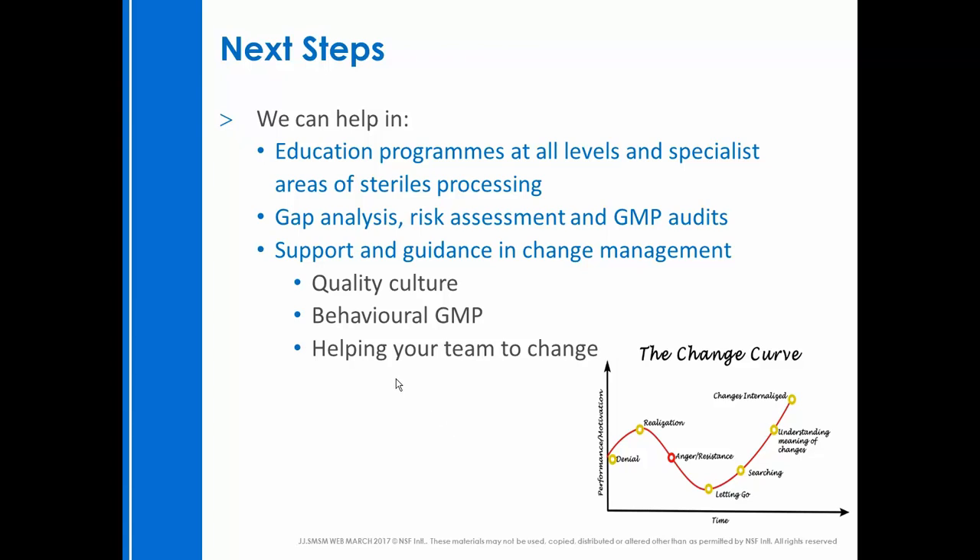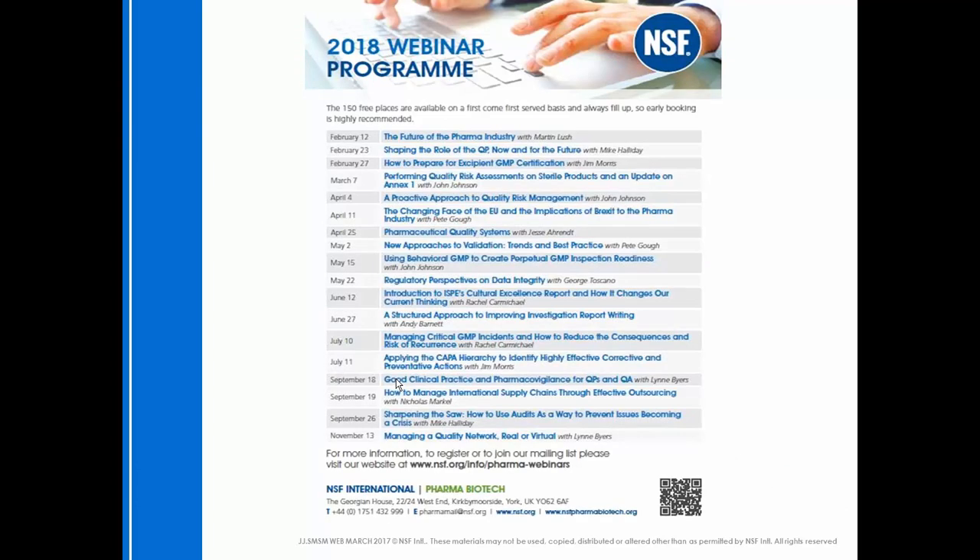As you can see on the penultimate slide, this is our program for webinars for the remainder of 2018. I think today's is the last one I'm doing this year, but there are some fantastic speakers and subjects lined up. Please feel free to contact us and log in for these webinars as well. We record all of the webinars and will send you the link so you can listen to them again and share them with your colleagues as you see fit.